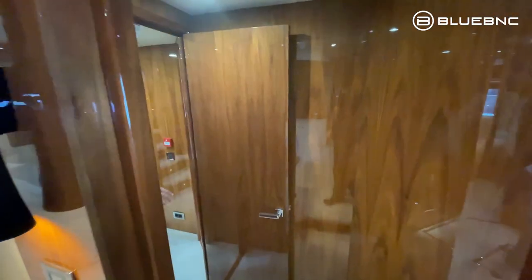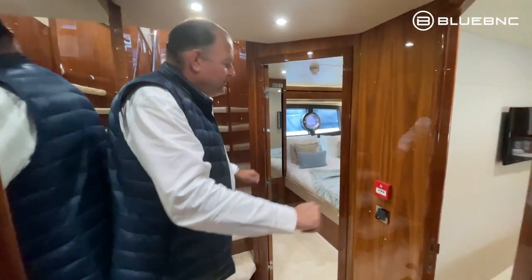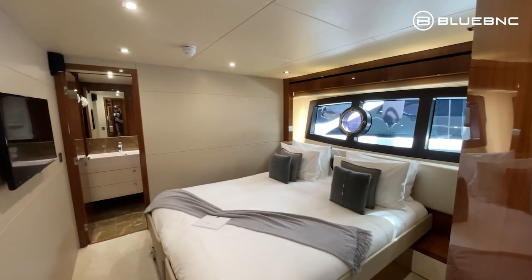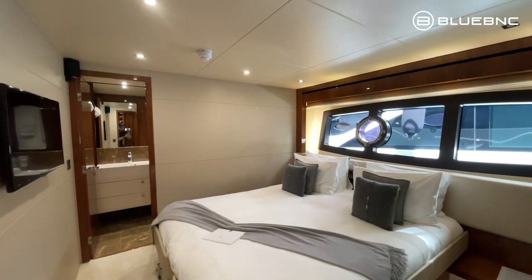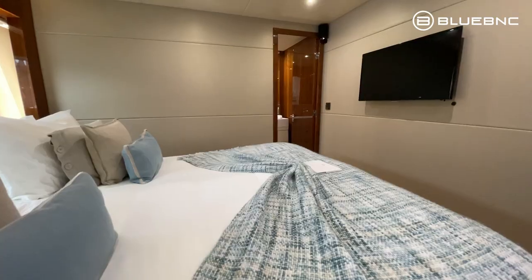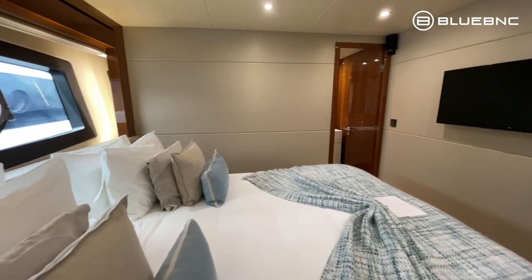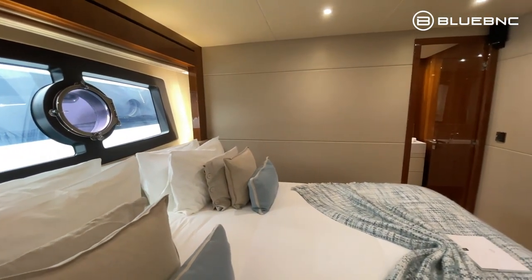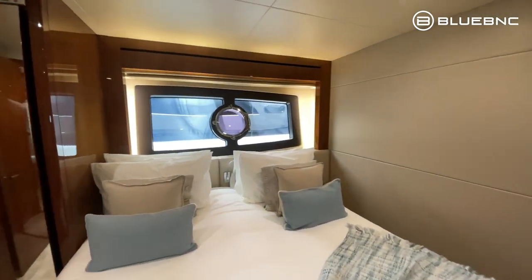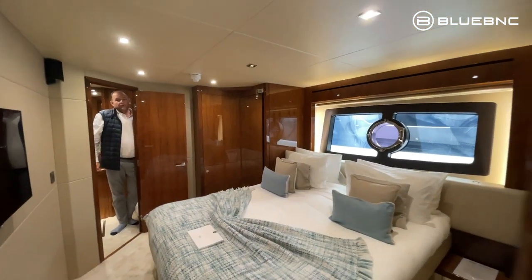Out from the master cabin we get into the hallway. From this hallway we have two double cabins — they're twins, actually, exactly the same configuration from one side to the other. The beauty of these cabins is the beds can either be double as they are now, or split into two single bunks. Each cabin has a beautiful big window, a TV screen, a hi-fi system, a big wardrobe, a lovely bathroom and a big shower.